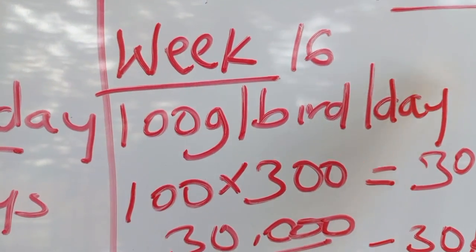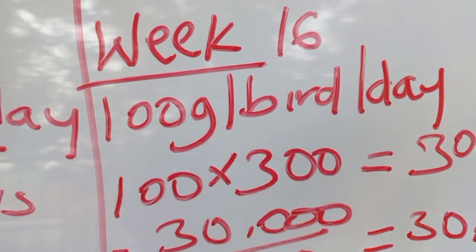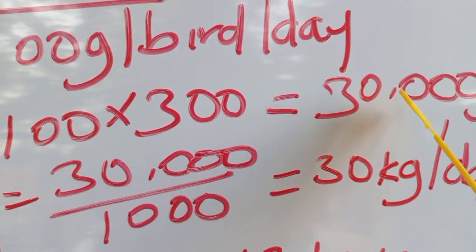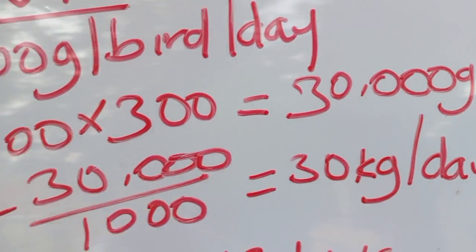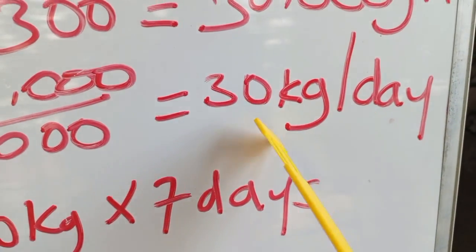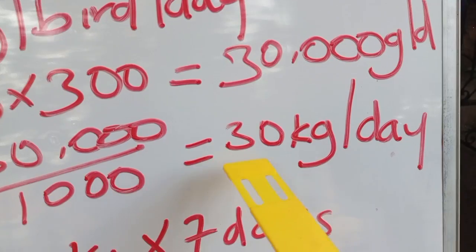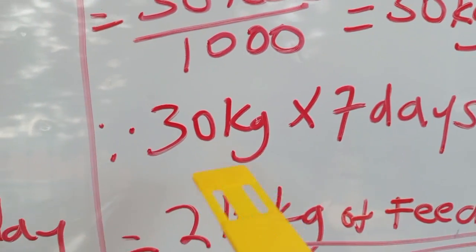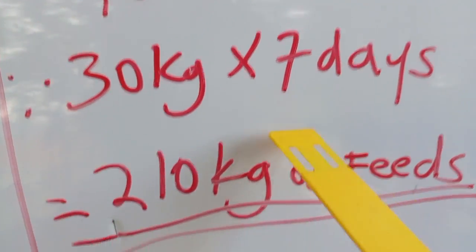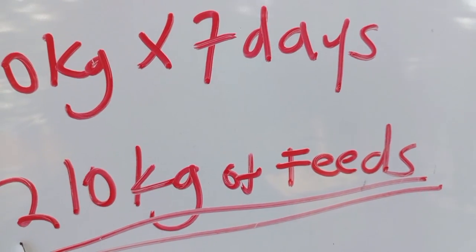In week 16, these birds have really started eating — each bird is supposed to consume 100 grams of feed per day. For 300 birds: 100 × 300 = 30,000 grams per day. Converting to kilograms: 30,000 ÷ 1,000 = 30 kilograms per day. In week 16 you should give them 30 kilograms daily. For the full week: 30 kg × 7 days = 210 kilograms of feed.